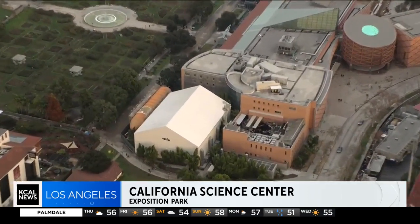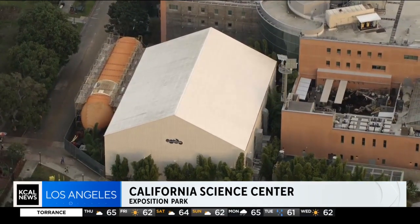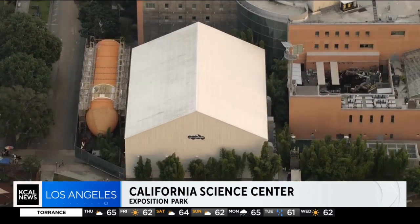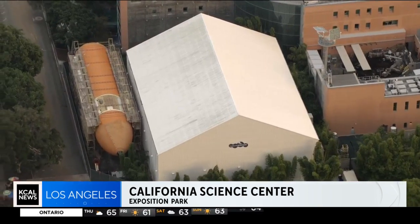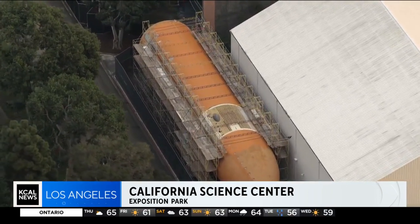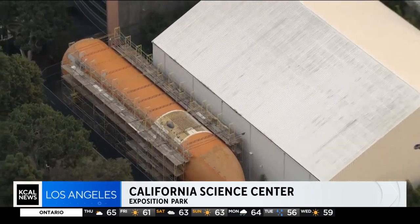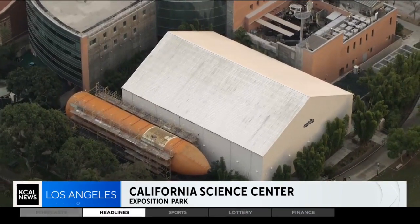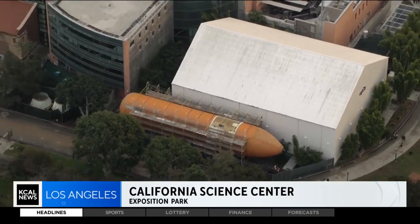Perhaps the coolest feature inside is the Samuel Oschin Pavilion, where the Space Shuttle Endeavour sits after its memorable final flight on the back of a 747 across the state and that really cool parade through L.A. city streets. This is its final resting place. Also here is ET-94, the last surviving external fuel tank from the Space Shuttle program. The plan is to actually attach it to Endeavour, giving the world its only complete space shuttle system with real hardware.